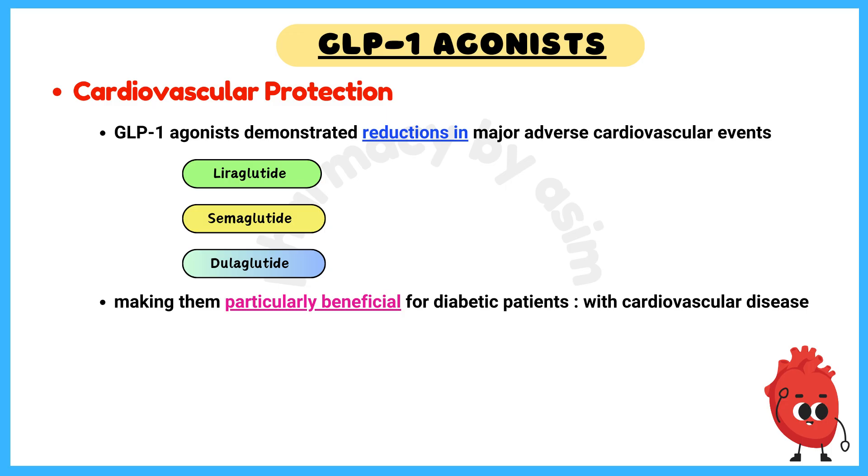Pearl number 2: Cardiovascular Protection. Liraglutide, semaglutide, and dulaglutide have demonstrated reductions in major adverse cardiovascular events, making them particularly beneficial for diabetic patients with established cardiovascular disease.